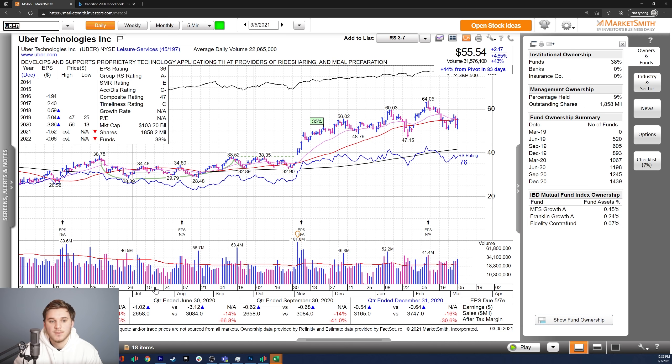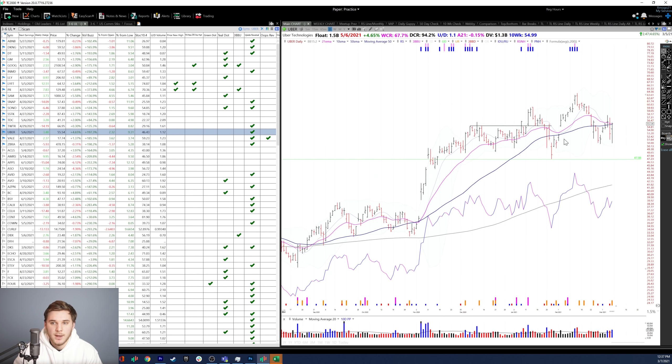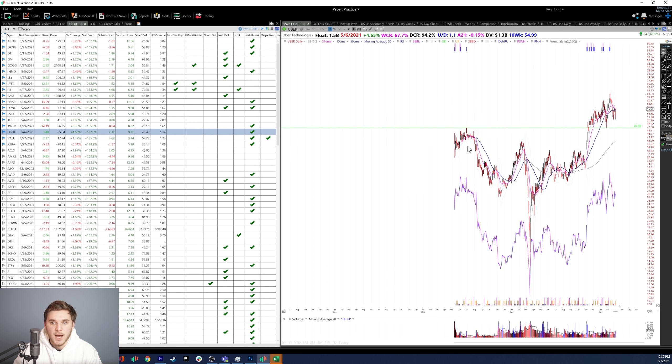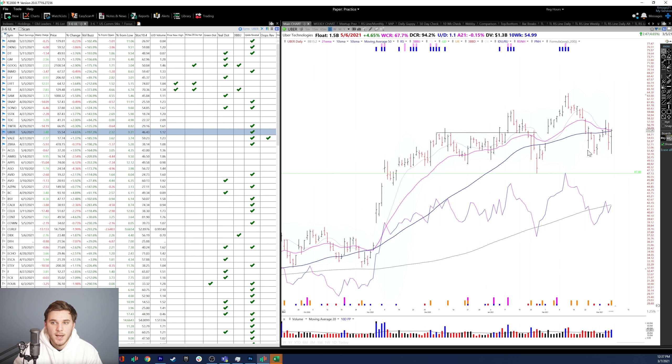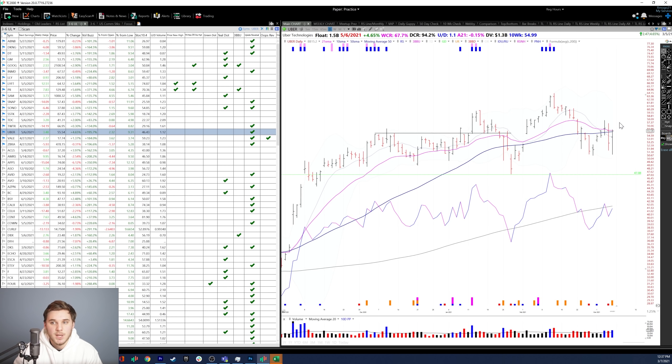Moving on, we've got Uber — similar to Lyft, it doesn't have the greatest growth numbers in terms of earnings, sales, and margins, but it is a very good story. It's not supposed to be profitable in 2021 or 2022, and the composite rating is very poor at 47. But you've got great growth in fund ownership and three high quality funds including Fidelity Contra Fund. Looking at the technicals, it's been holding this structure pretty well and holding the previous IPO high set back in 2019. It is a little bit wide and loose, so I want to see it tighten up on the right-hand side before considering entering the stock once the overall market follows through.